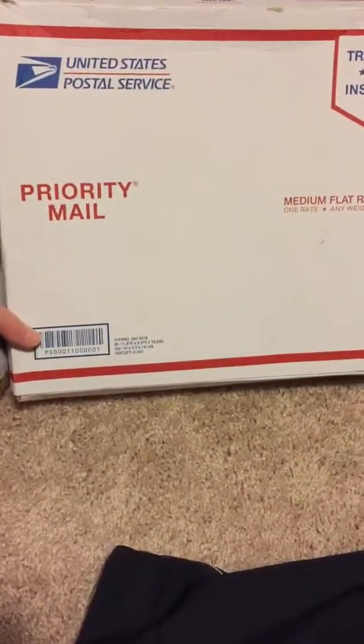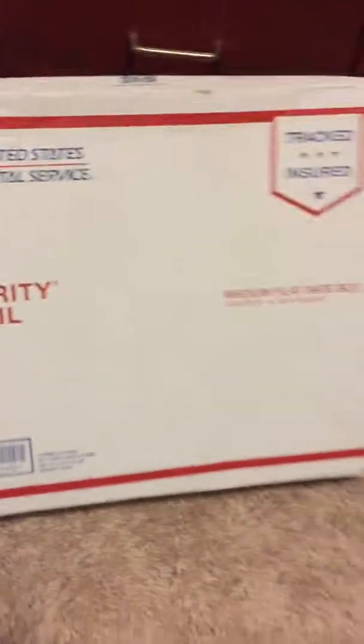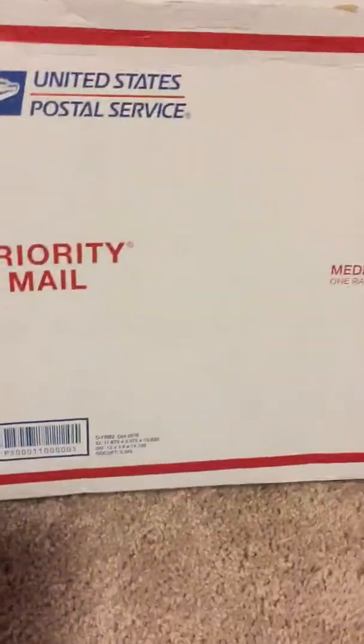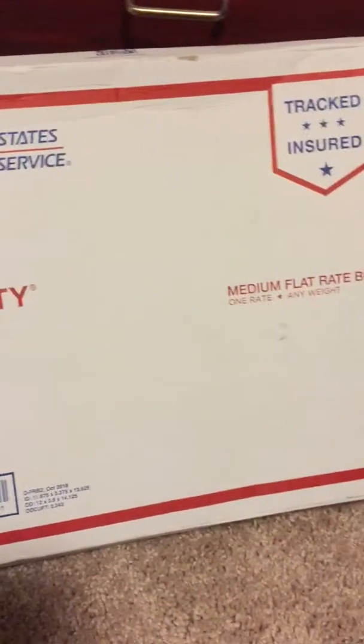Hello everyone, today I got a package in the post — priority mail. It arrived on my doorstep, and I'm shaking it and it actually had a lot of shake to it, so I was a little concerned about how my product got to me.